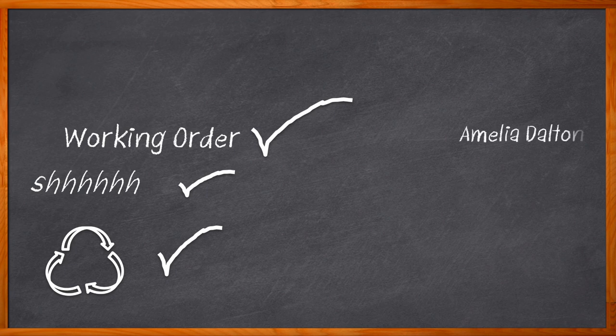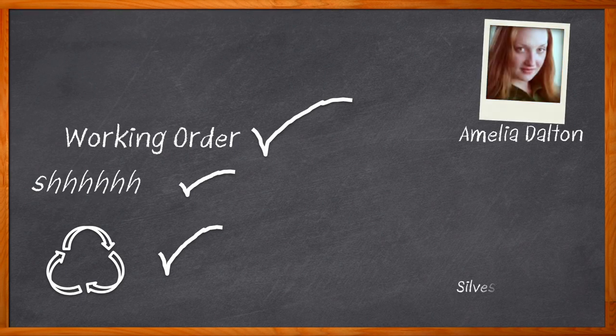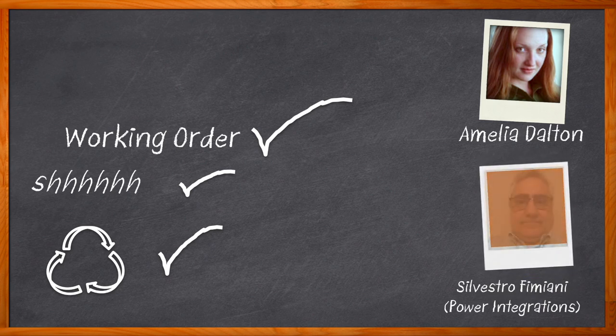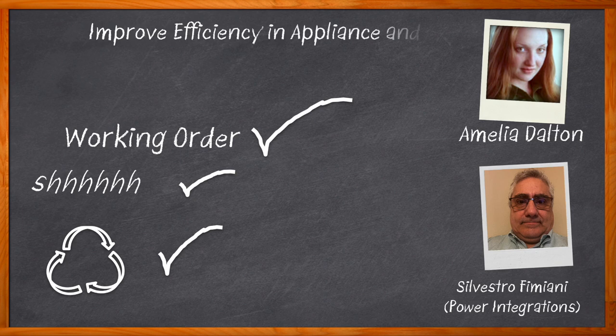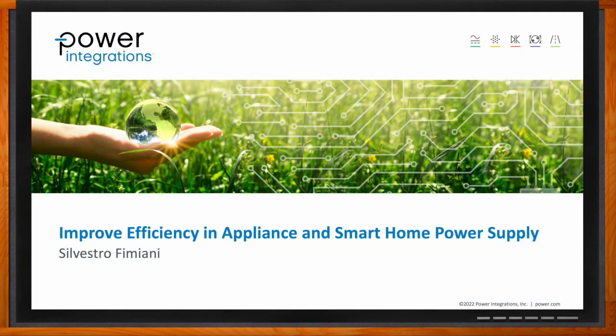Hi, I'm Amelia Dalton, host of Chalk Talk. In this episode, Silvestro Fimiani from Power Integrations joins me to discuss how you can improve the efficiency of your appliance and smart home design power supplies with Power Integrations' InnoSwitch 3 with FluxLink and PowiGaN. And before we get started, don't forget to click that link — there you can find even more information about this topic from Power Integrations. Hi Silvestro, thank you so much for joining me.